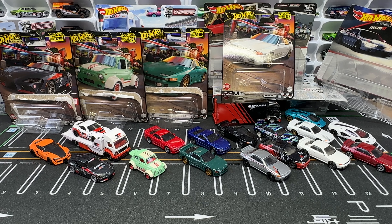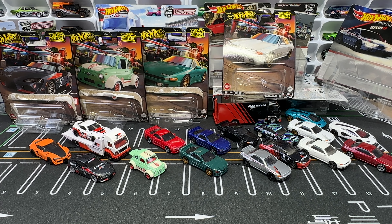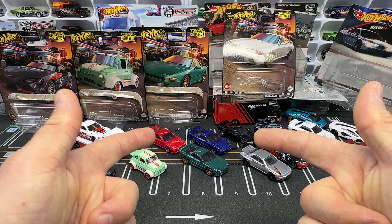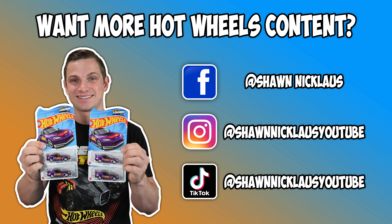We opened up a lot of good stuff in this video — I had a lot of fun getting all these cars loose and I'm so happy to finally have them complete. There's a new set of Boulevards out and I do have it on the way, so when I get that I'll go ahead and open it up on the channel. Thank you guys for watching and please don't forget to like and subscribe.